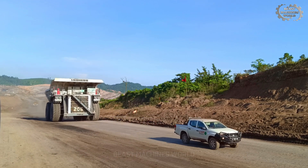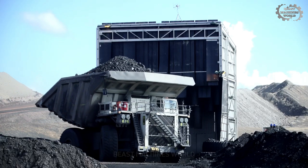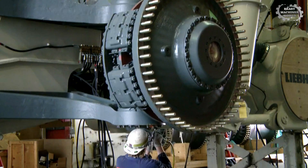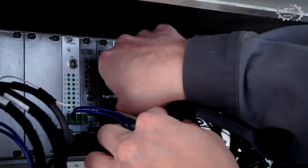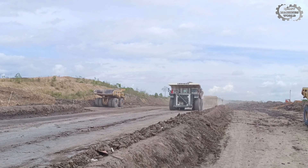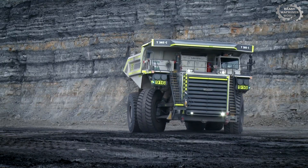First, meet the Liebherr T282 diesel-electric, a transport machine of incredible size. Capable of hauling 400 tons of earth and rock in a single trip, this truck is a legend in the world's largest mines. What makes the Liebherr T282 so powerful is its diesel-electric engine system, which combines the durability of diesel with the optimal efficiency of electricity. With a maximum speed of 64 km/h, it is not only powerful, but also very flexible, capable of facing the roughest terrain.